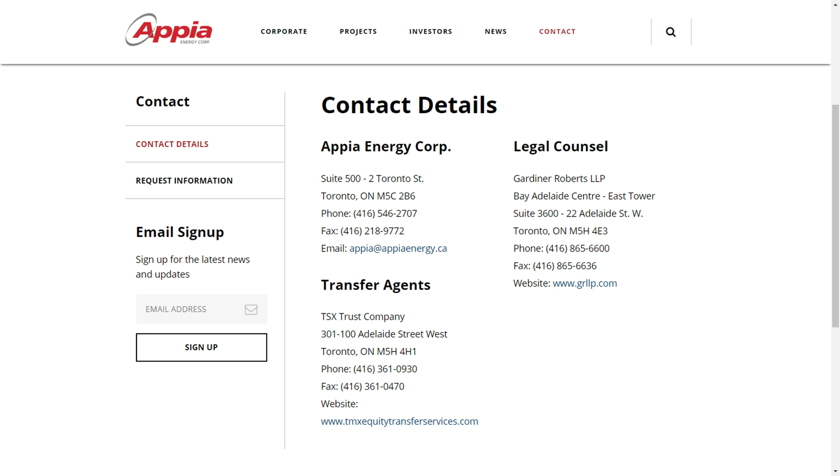Mr. James Sykes, Vice President of Exploration, Appia Energy Corp, API on the Canadian Stock Exchange. Thanks very much for talking to me. Thanks again, Peter. It's always a pleasure.